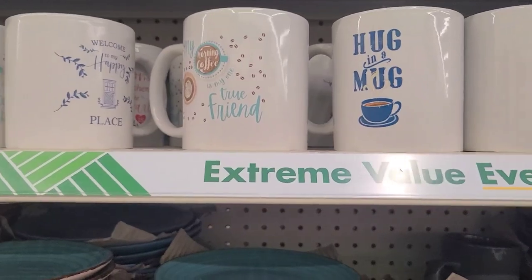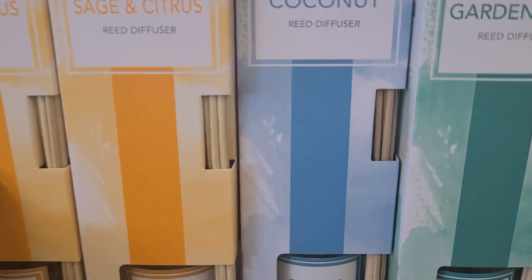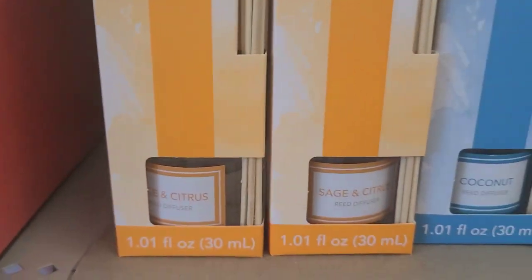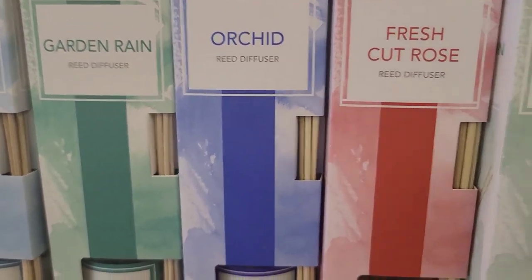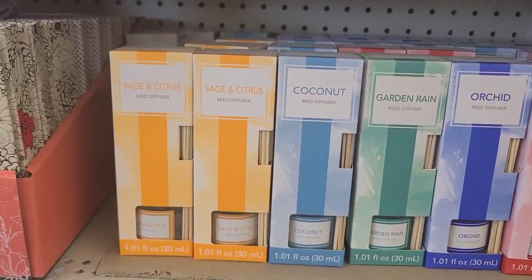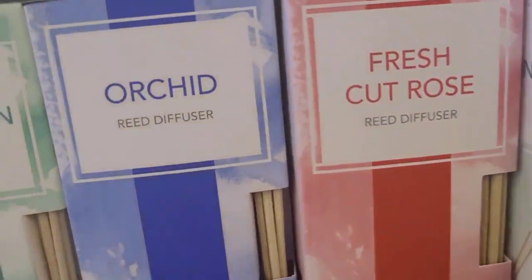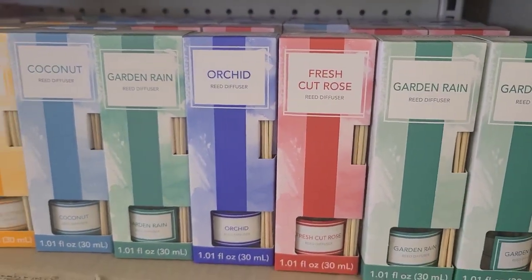These beautiful iridescent bottles are back by popular demand — I bought them last year and absolutely love them. I still have mine. They also have reed diffusers: sage and citrus, coconut, garden reed orchid, and fresh cut rose. I'm not willing to smell them because my migraines have been starting up again, but they come with sticks and are really nice. I'd like to try the fresh cut roses.